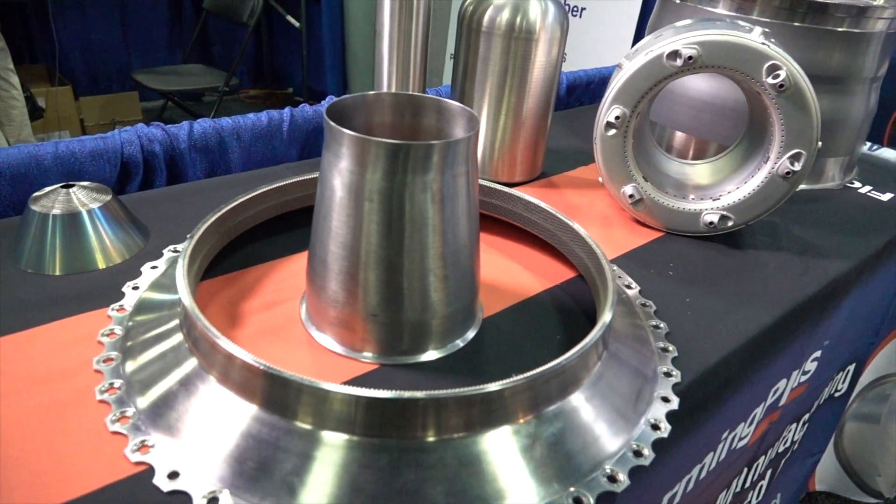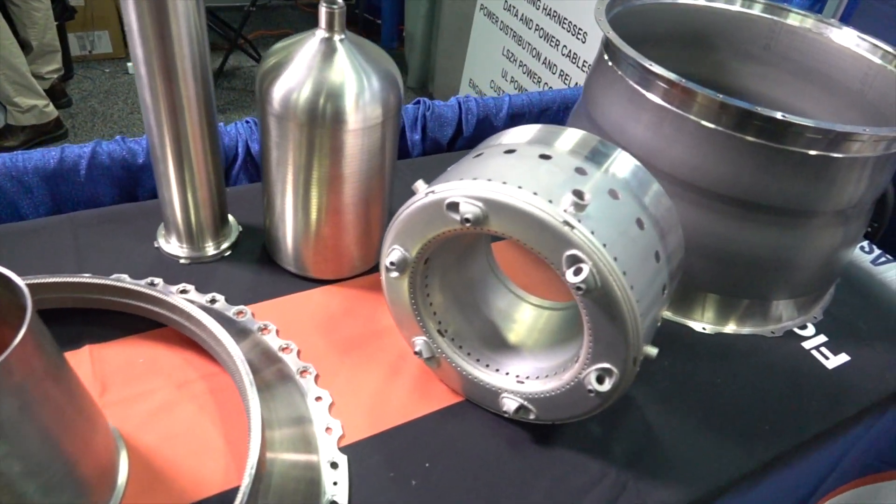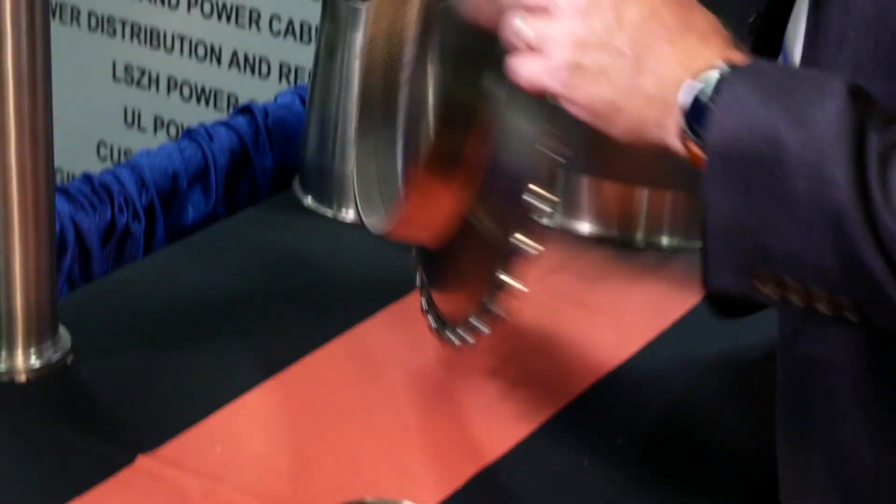Flow forming is an advanced form of spinning. What's important about the flow forming process is that we can utilize 85% of the material that we start with. So that's a huge savings for our customers, especially when you're buying Inconel materials like 718, 625, Hastelloy X. There's a considerable cost savings there when we're using the flow forming process.